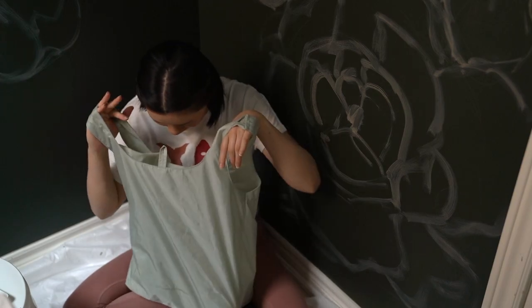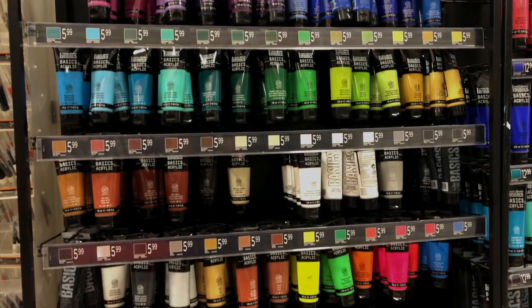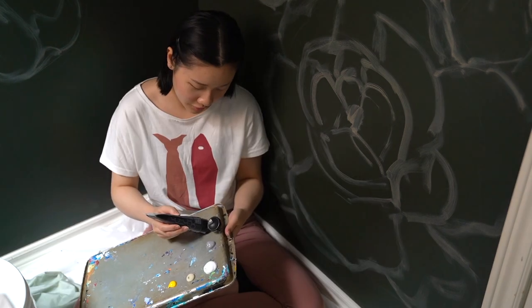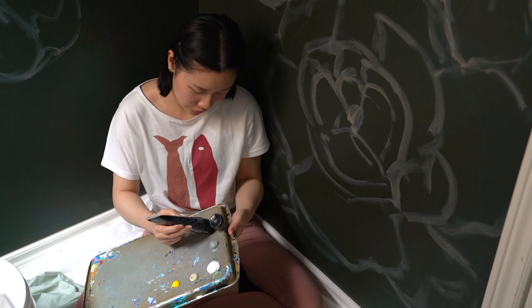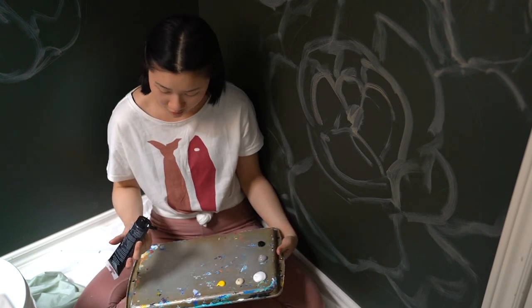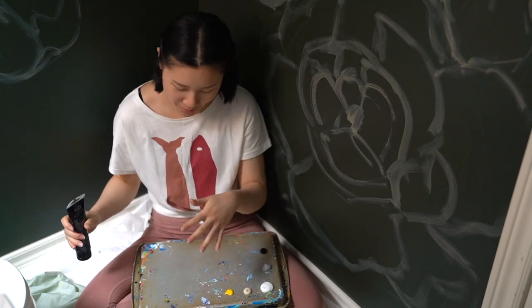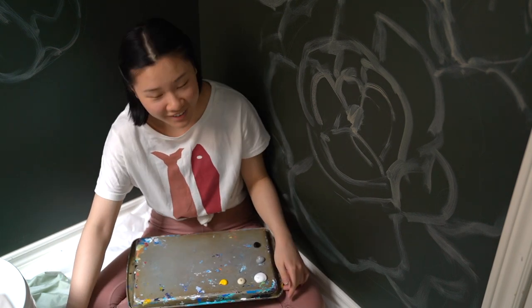I have lots of fun acrylic paints and my palette is just a really old baking tray. I think a lot of people might not know that I've actually been doing art for over 10 years. Before food became my thing, I was the art kid.